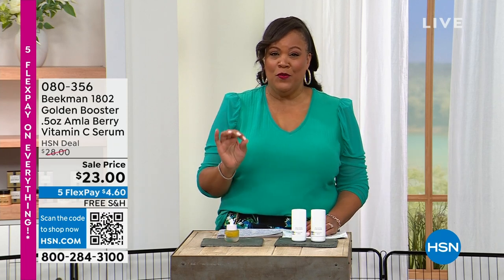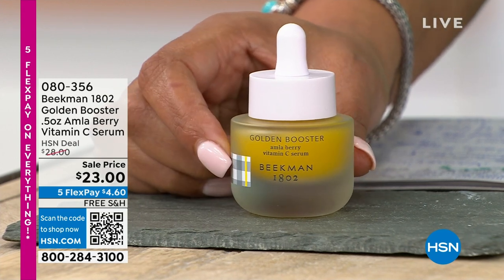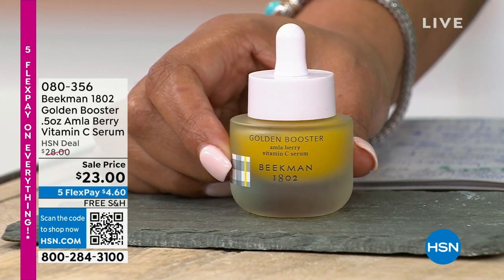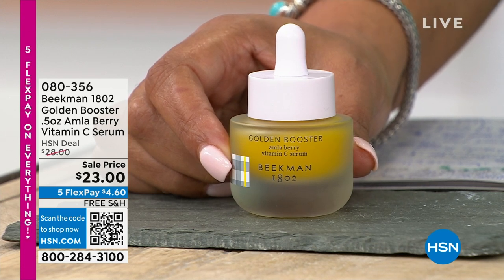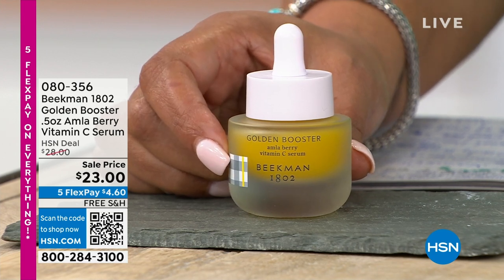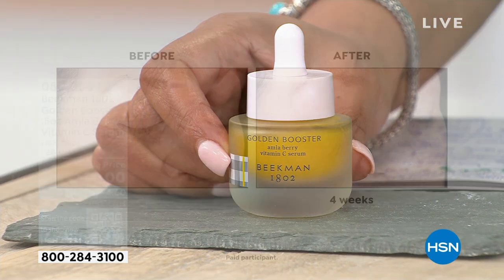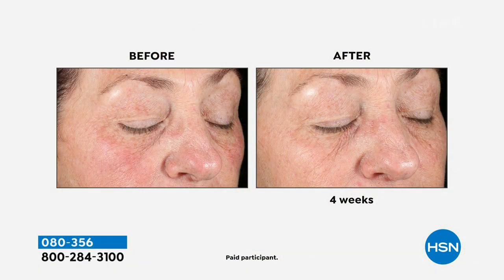Not all vitamin C is created equal. This serum is stabilized — a lot of vitamin C you see over the counter breaks down too easily and too quickly. This has the amla berry extract in it, which is 20 times more powerful than vitamin C from an orange. If you have age spots, dark spots, uneven skin — look at what's happening under the eyes — this is an instant brightener.